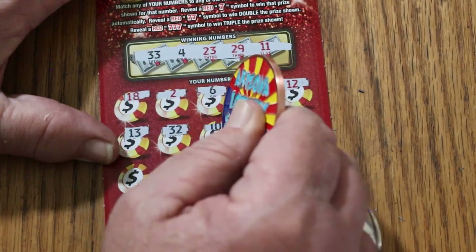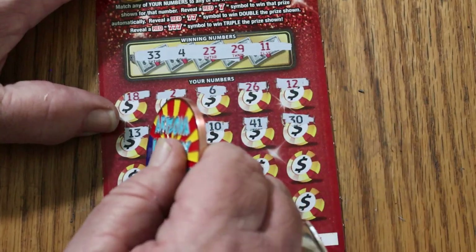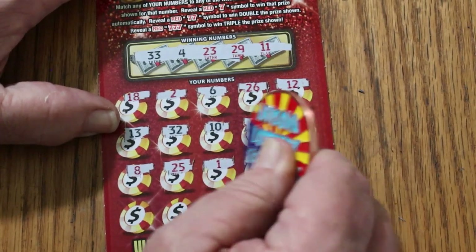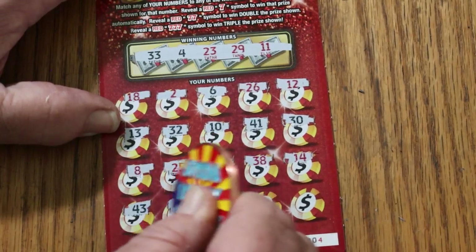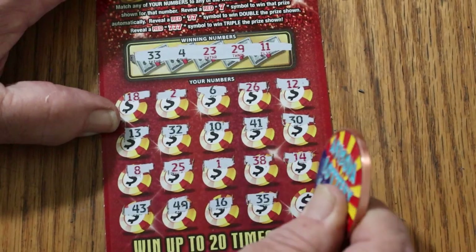Random's 32, 10, 41, 30, 8 — that's LV's number, but no help. 25, 1, 38, 14, 43, 49, 16, 35, and the big 50, and nothing. You're not impressing me, ticket.